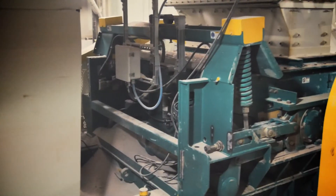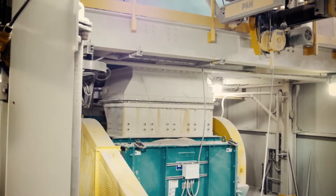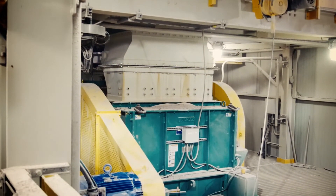We were also looking for a crusher that would handle any tramp metal that would come up from underground. We do have a magnet that's designed to take out that tramp metal, but the crusher still has to be designed to pass that material through.